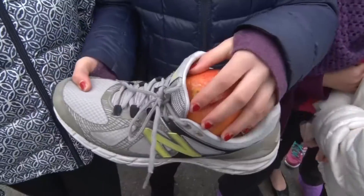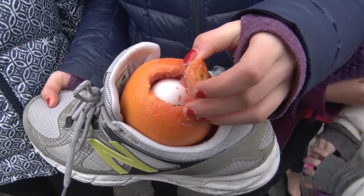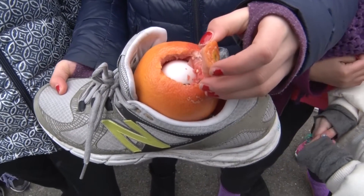It's a shoe with bubble wrap in it, and then I put the egg in a grapefruit. The grapefruit protects the egg.